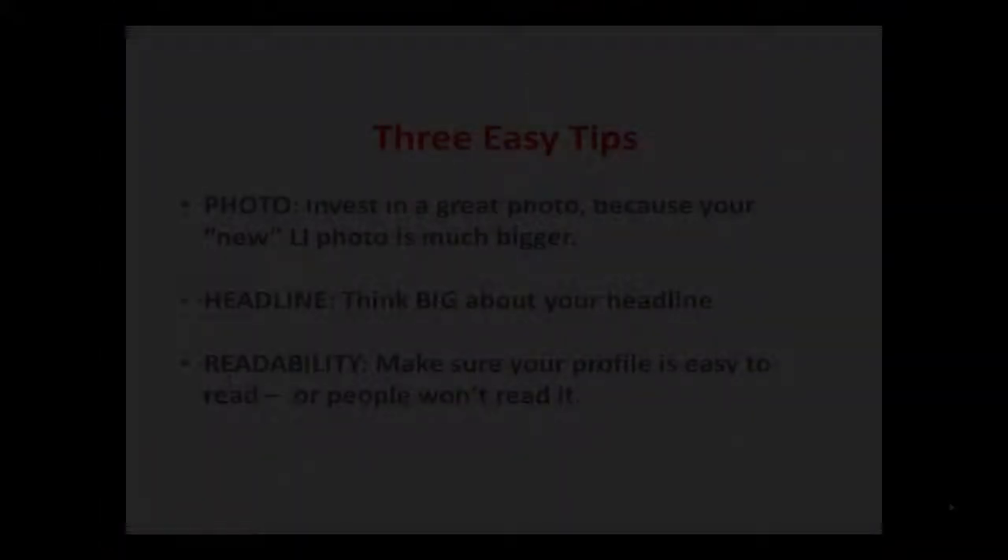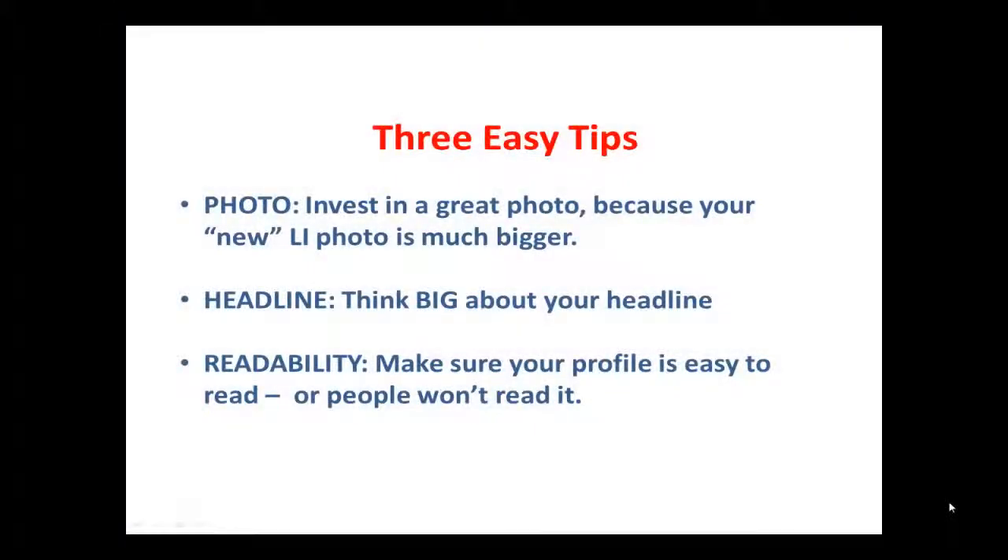What's going on is that LinkedIn has been changing its site since October of 2012 to the present, and a lot of people are very confused by it. I'm Donald Burns, executive career coach. I owe you three tips. If you implement these three tips — they're very simple — your profile will look better than 80% of the other LinkedIn profiles out there.